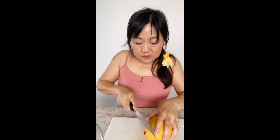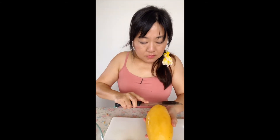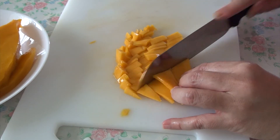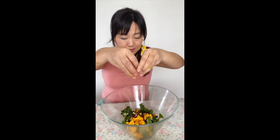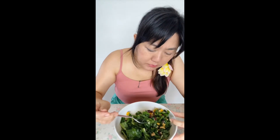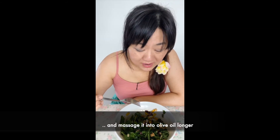I bought a lovely mango from the supermarket. Let's cut this up and add some mangoes in. I think kale is better eaten cooked, but it's not bad if you add sweet stuff like mangoes and cranberries and crunchy nuts.